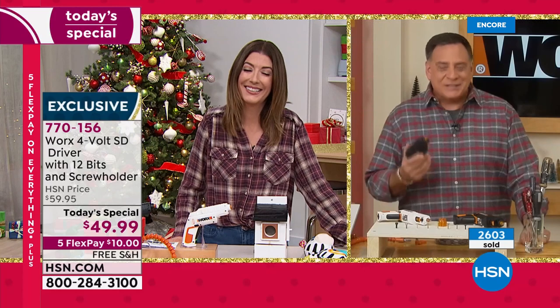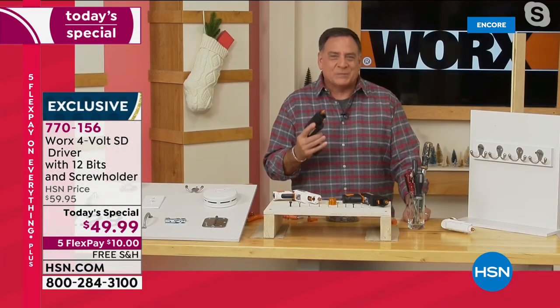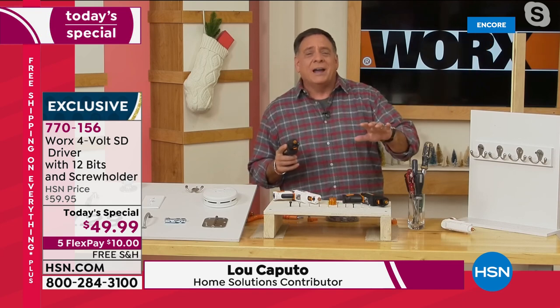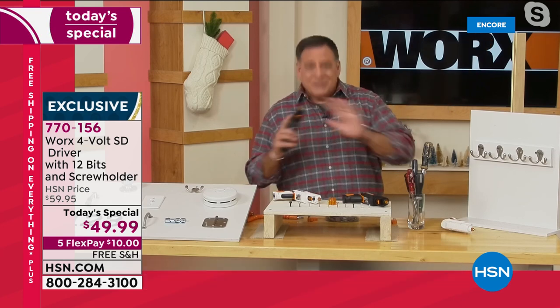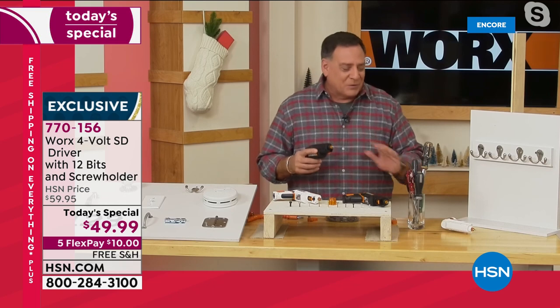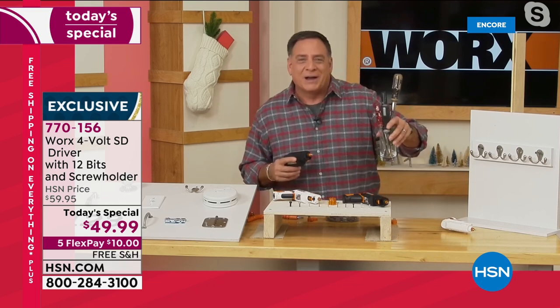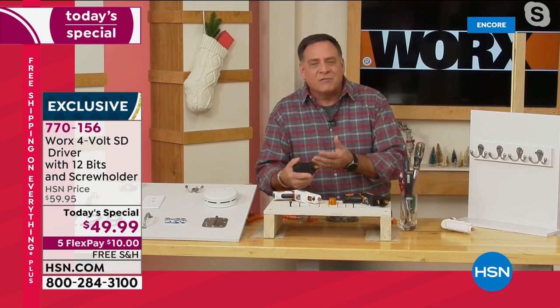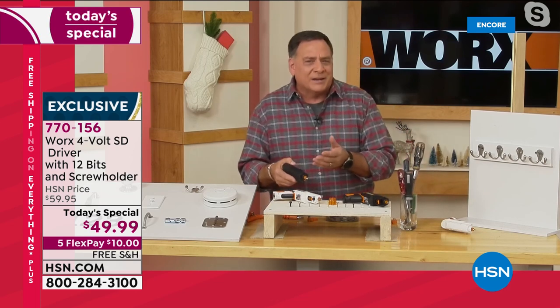I'm so excited about this because this is the perfect Christmas present for anybody out there. I don't care if they're the handiest person or if their entire toolkit is a butter knife. This is absolutely perfect for all of them. You're never going to reach for your screwdrivers again. Let me show you how this works. First of all, it's really well balanced, very comfortable in the hand, and only weighs about a pound and a half.